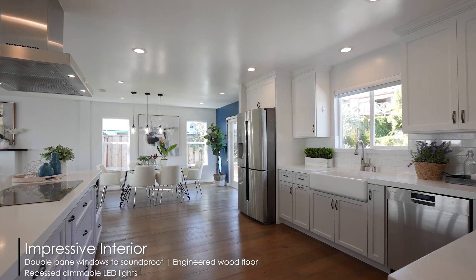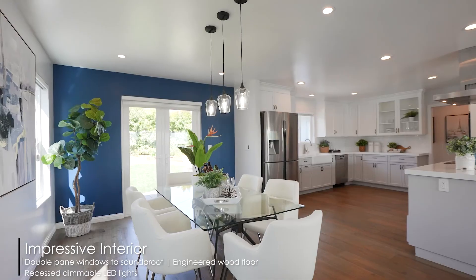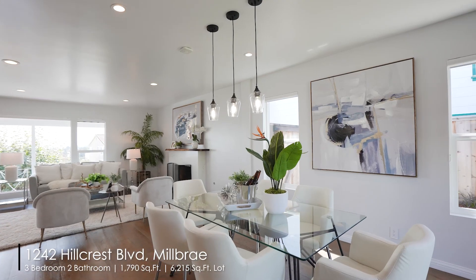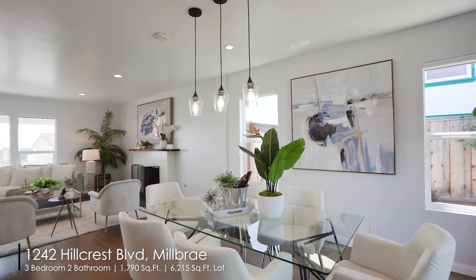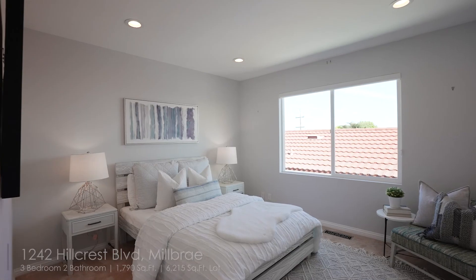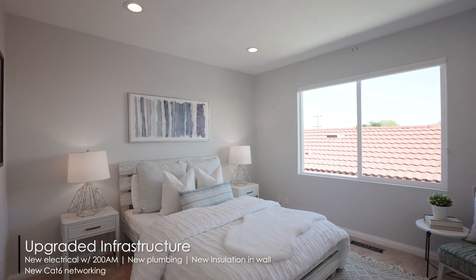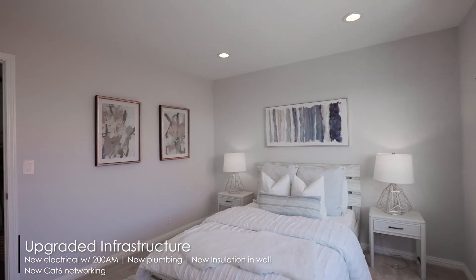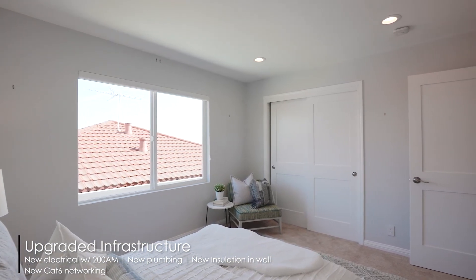This house has beautiful engineered hardwood floors throughout, together with new recessed ceiling lighting. There are newer double-pane windows installed to sound-block street noise. There's also new plumbing, new electrical at 200 amp, and new insulation put in throughout the walls.